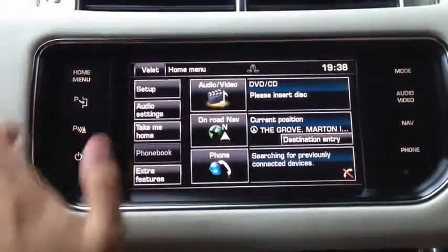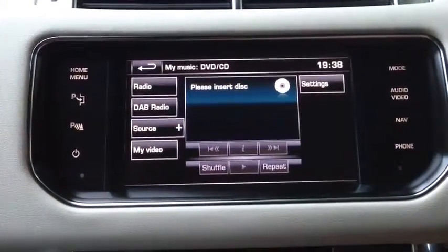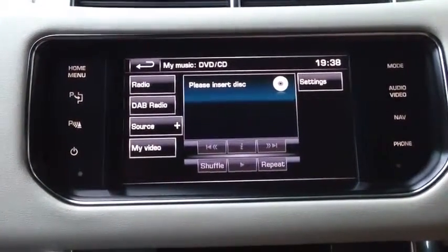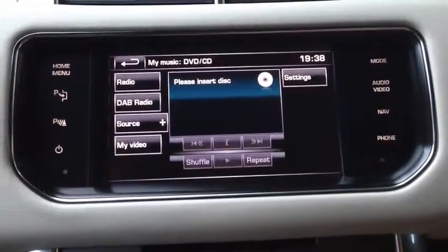I'll take us back to the Home Menu. Also we've got My Video, which is basically a DVD, so if you've got your own DVDs you can play that as well, so that can show as well, which is quite nice.